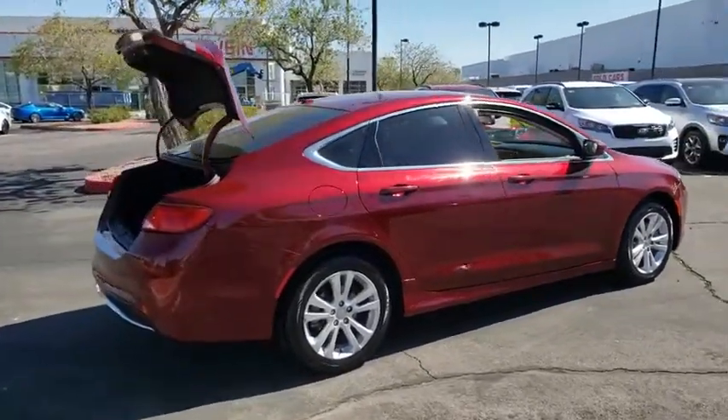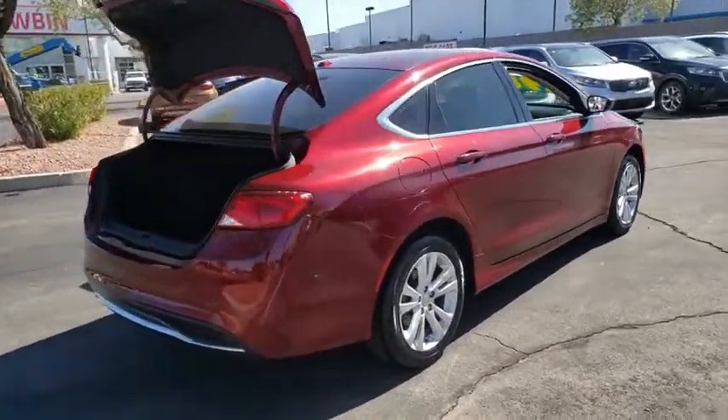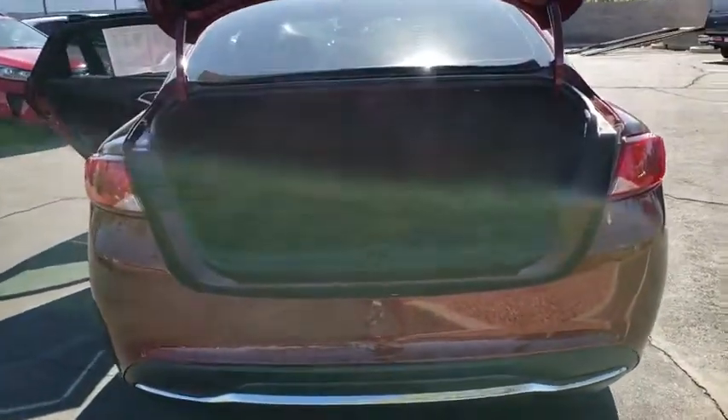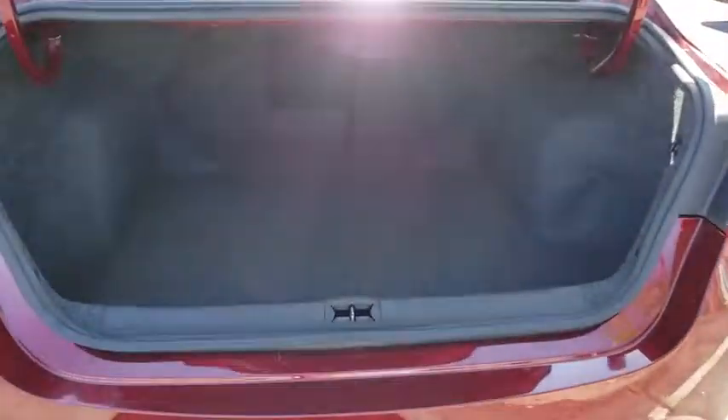This 200 model for Chrysler takes an aggressive step into a competitive market. This vehicle has less than 75,000 miles. Here are some of this vehicle's great options.